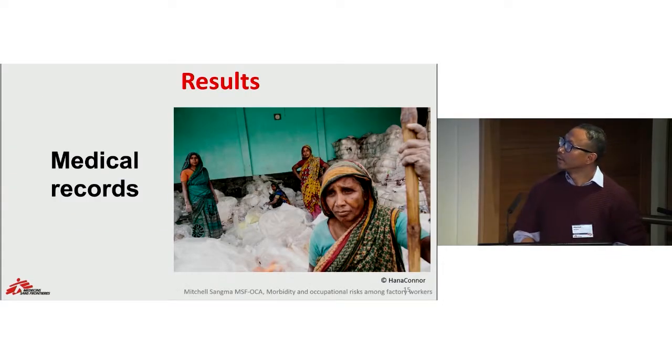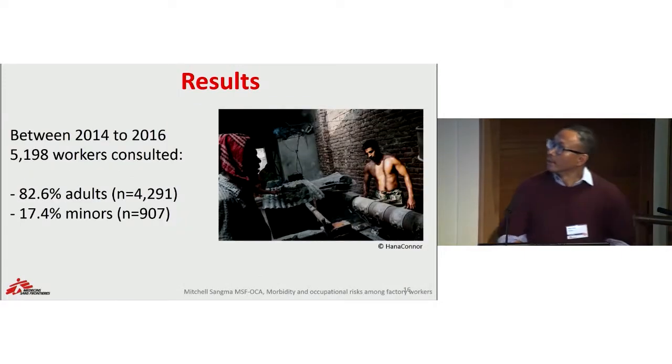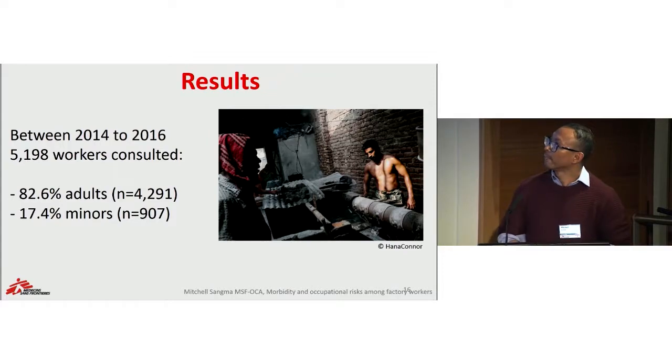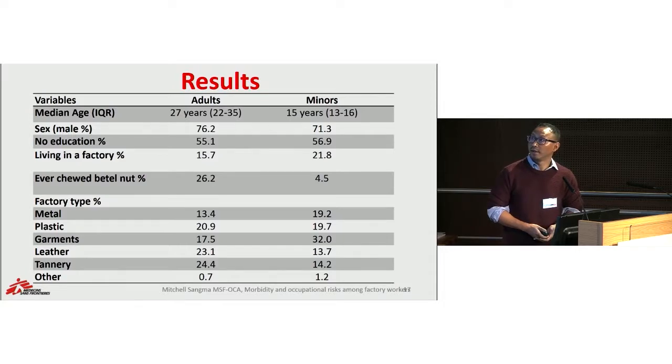Now let's look at the data collected from our clinic. In total, 5,198 workers were consulted between 2014 and 2016, roughly representing 82% adults and 17% minors. The median age was 27 years for adults and 15 years for minors, and for both age groups the majority were male. Half of them did not have any history of primary education. It is also concerning that 22% of minors and 16% of adults were actually living inside the factories, while others found accommodation in the slum area, commonly sharing one room between 10 to 15 workers in very poor hygienic conditions.